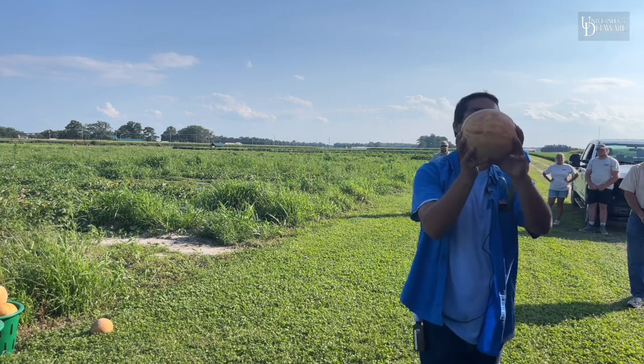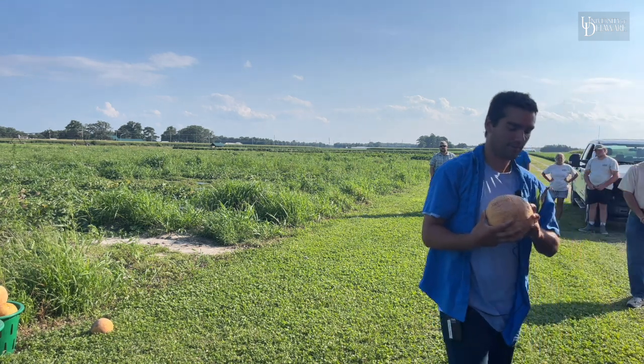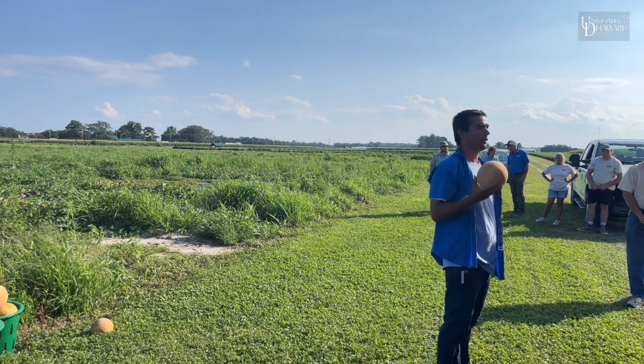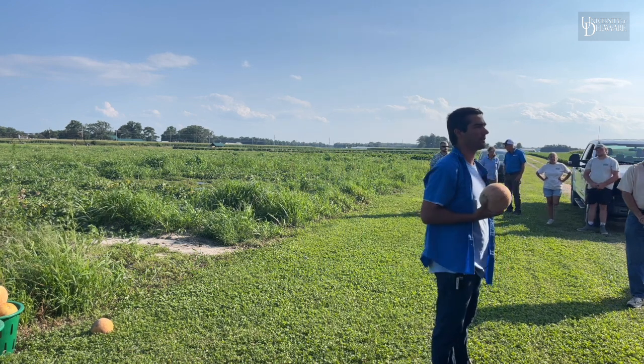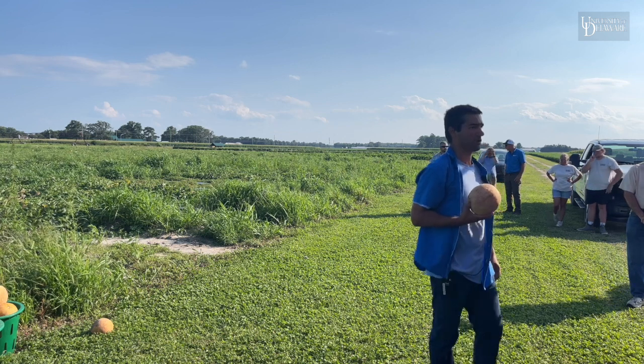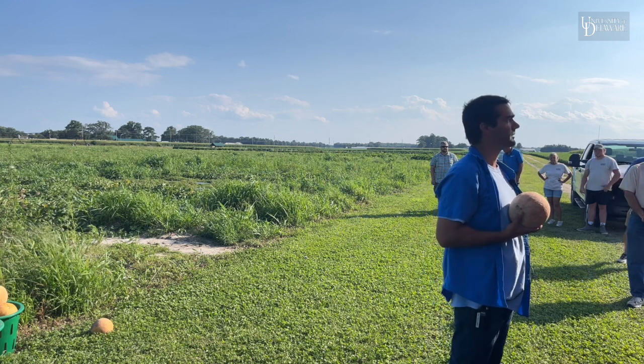You can tell it's a wireworm because the hole is right on the ground spot. The best way to kill wireworms is right before you lay plastic with diazinon. Besides that we don't have a lot of good wireworm material, and diazinon is pretty nasty stuff to handle.